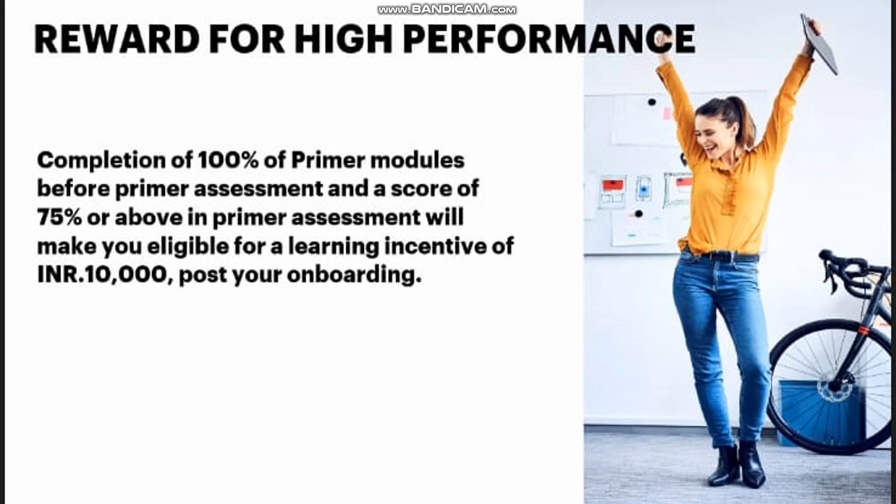There is a reward for high performance. Completion of 100% of primer modules before the primer assessment, and a score of 75% or above in the primer assessment, will make you eligible for a learning incentive of ₹10,000 INR post your onboarding. This is why you should perform well in your primers — you'll get a 10,000 rupee bonus. Read all the modules carefully and understand them so you can score 75% or above.